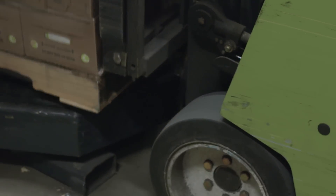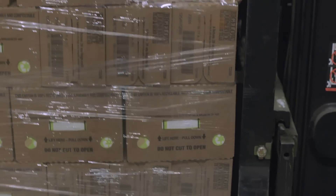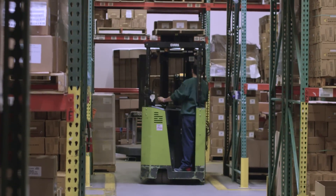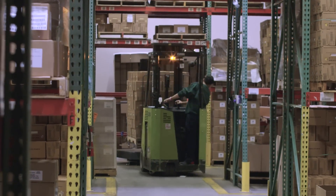Through my background in the industrial space, I saw one of the big problems warehouses have nowadays: there are billions of dollars lost across the entire United States because of inventory errors.